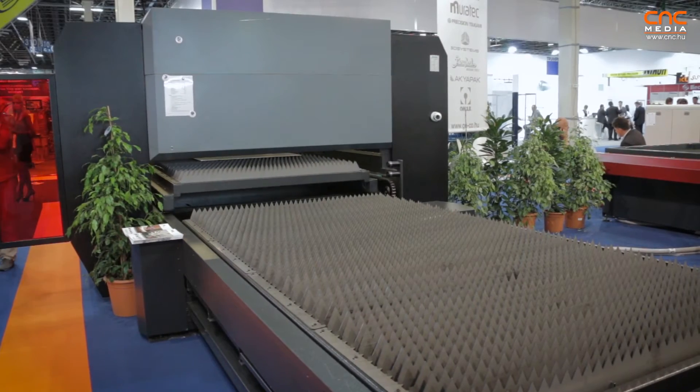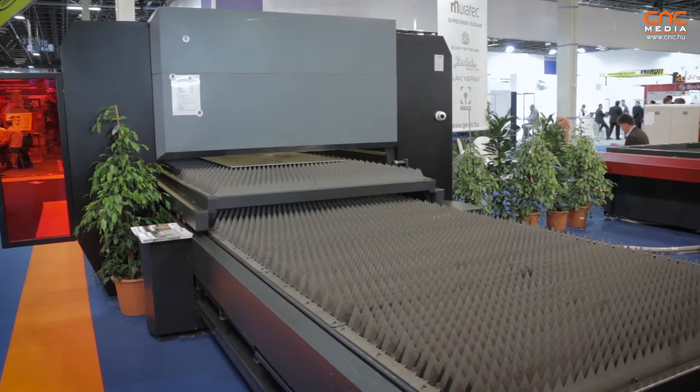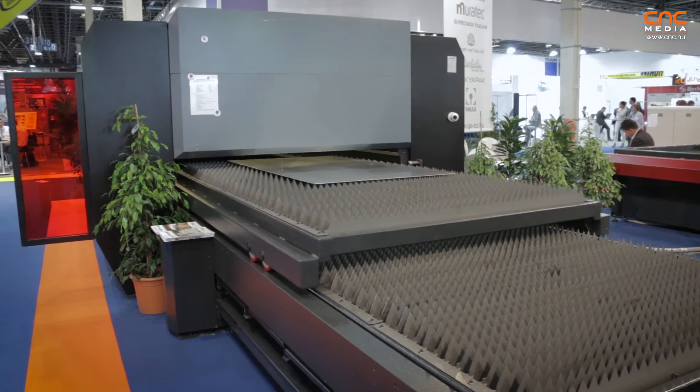On this machine we are featuring a 3 kilowatt fiber resonator, and the moving system is working with the Recamping system. The movement speed of the machine is over 3G and the cutting accuracy is 0.08mm on the sheets. Cutting dimensions on the sample machine start from 1.5 by 3 meters.